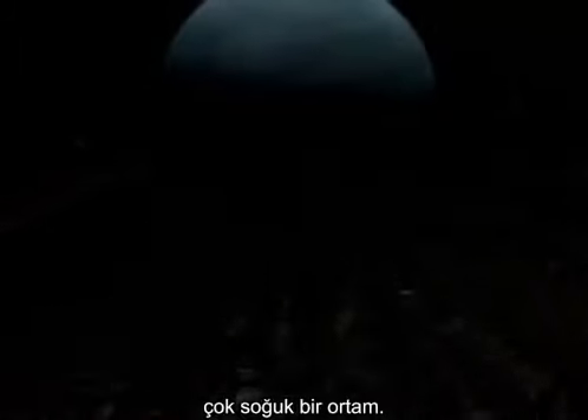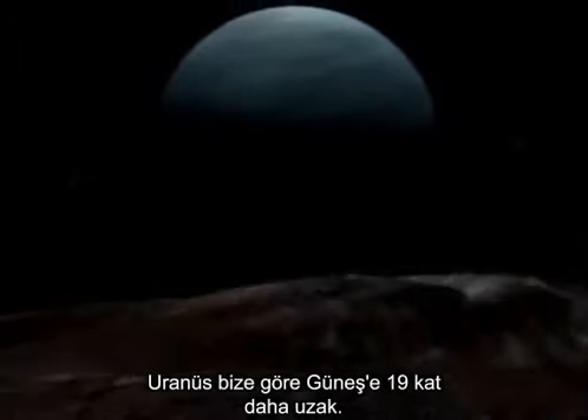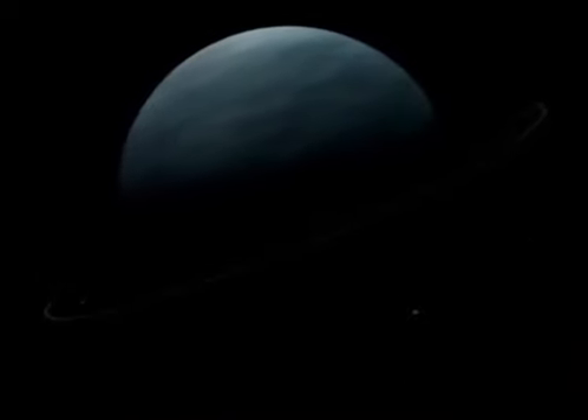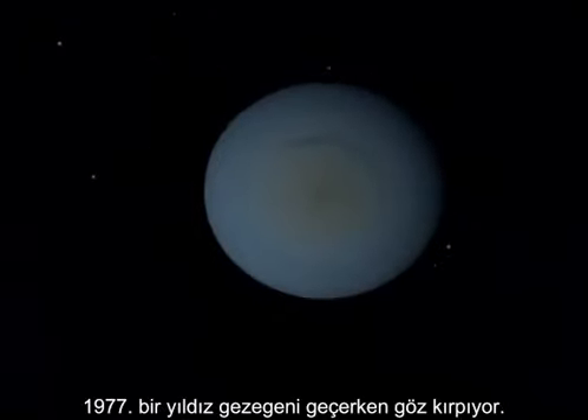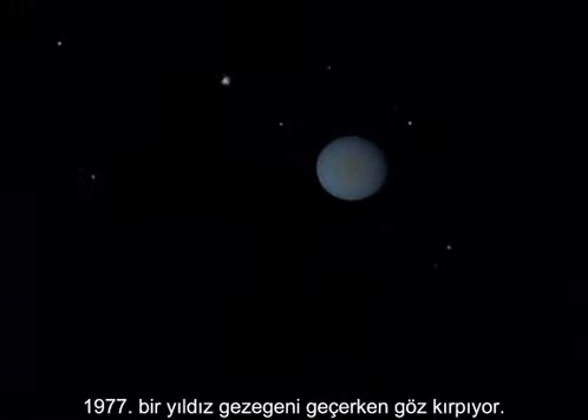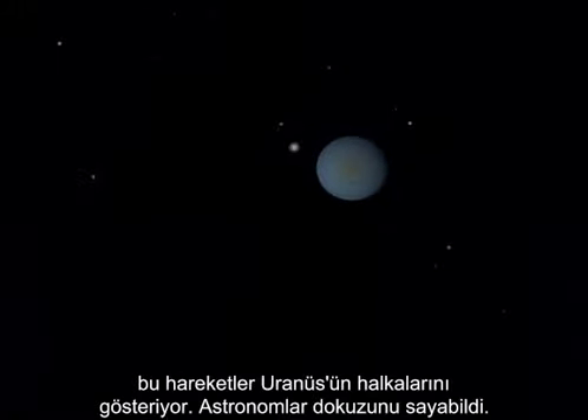It's cold out here. Uranus is 19 times farther from the Sun than is planet Earth. In 1977, a star winks as it passes behind the planet. The winks reveal the rings of Uranus.